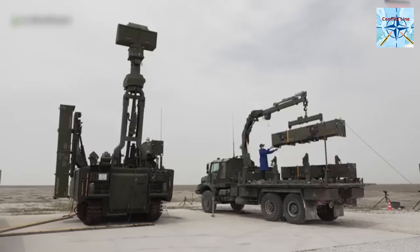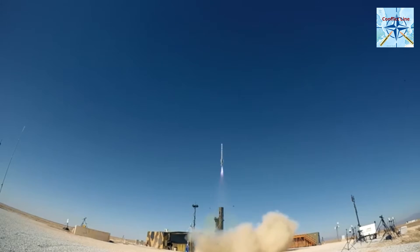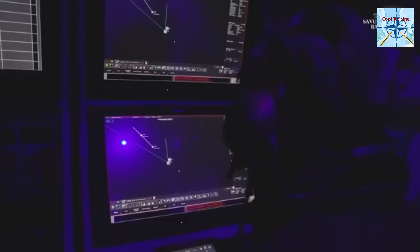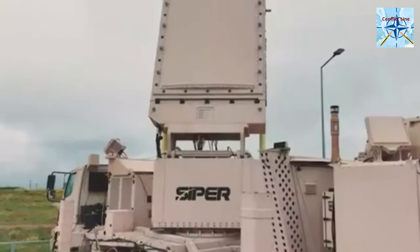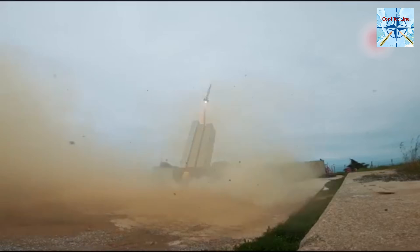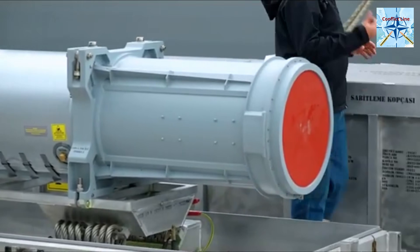Turkey is making waves in air defense with the SIPA system. This next-generation long-range missile defense can neutralize threats over 100 kilometers away, pushing Turkey into an elite league of nations with advanced air defense capabilities. On December 30, 2022, Turkey conducted a historic test — SIPA intercepted a target at over 100 kilometers, proving its ability to protect against high-speed aerial threats. The Block II version aims to push the range even further while introducing ballistic missile interception, making SIPA a serious contender against some of the world's top air defense systems.